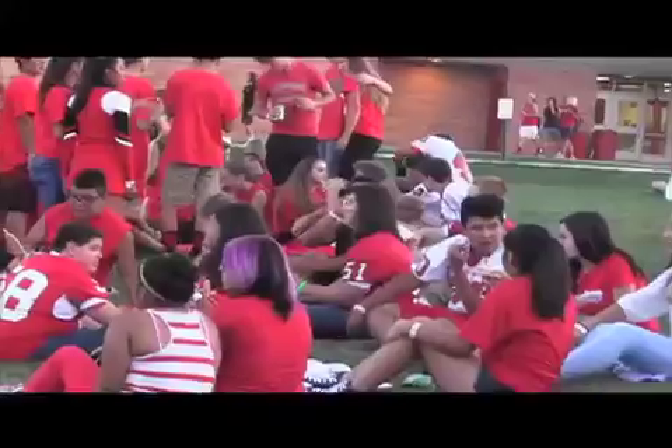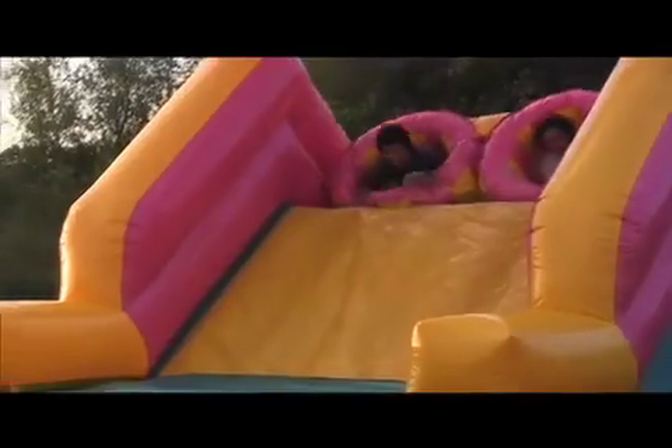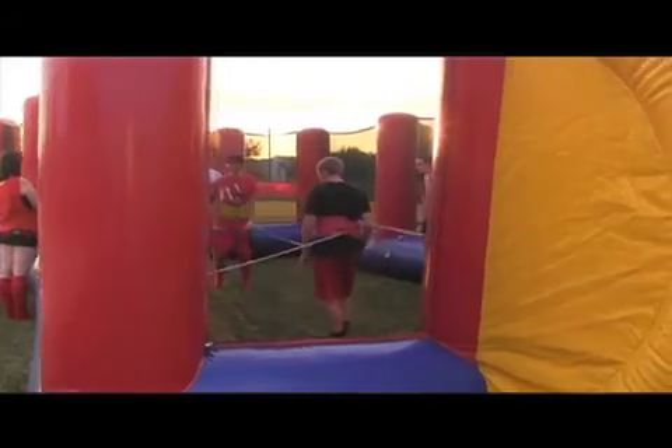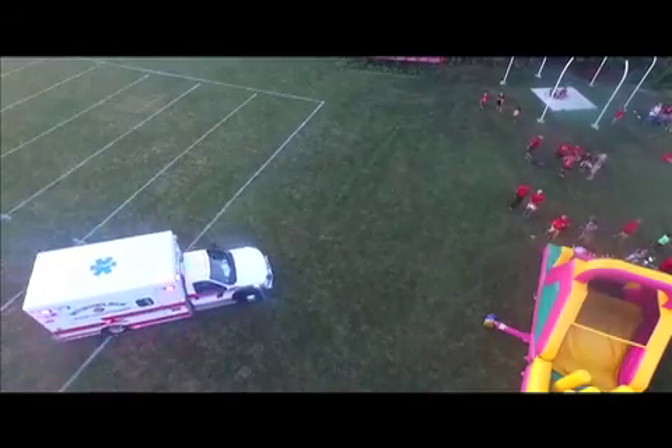After the games, students continued on to enjoy food, music, and inflatables. I think I'm most excited for the inflatables — they are so cool and so big. While students were playing human foosball, and after an unfortunate accident, students could also enjoy dunking their friends and Mundelein faculty.